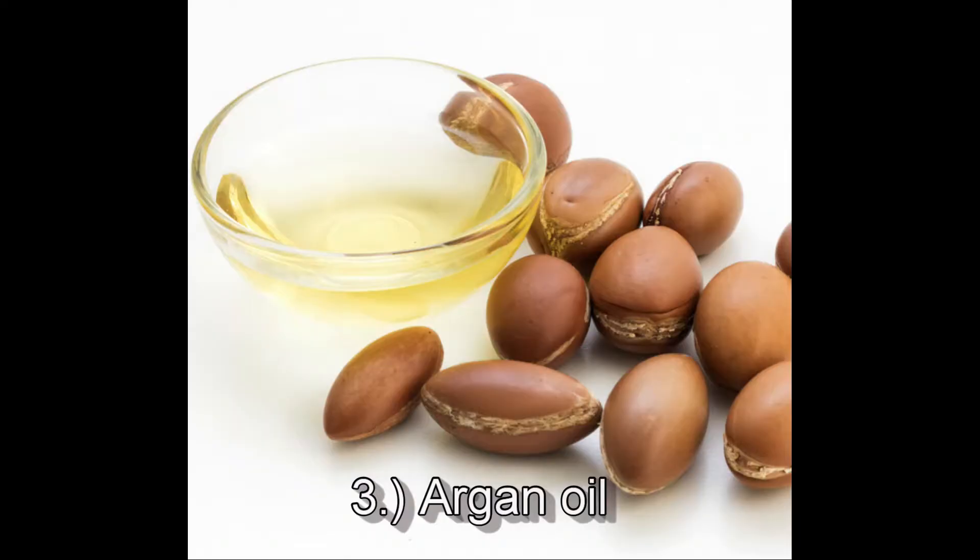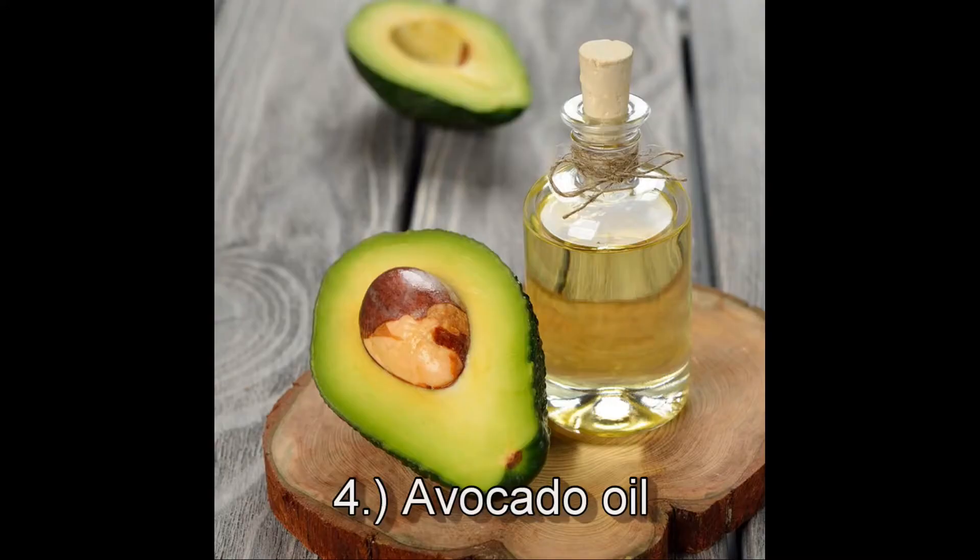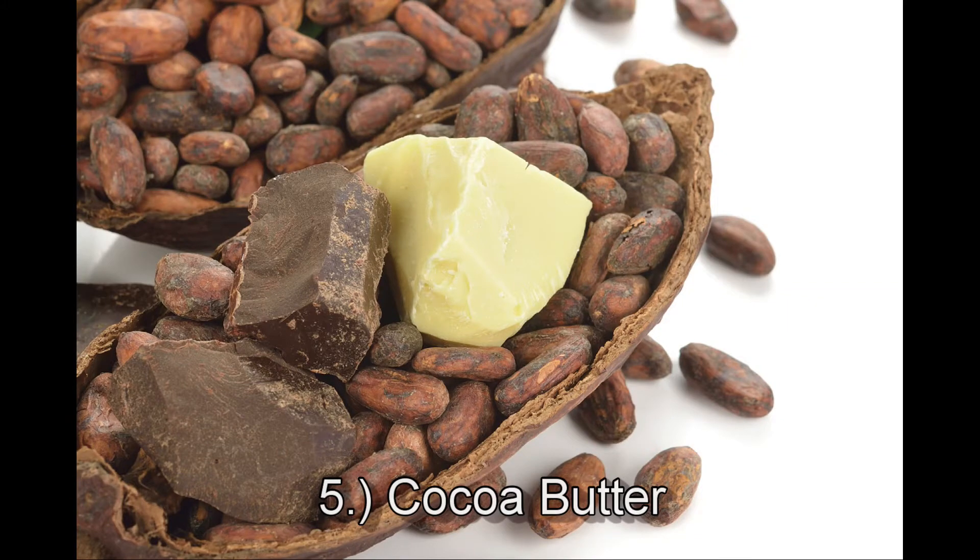Number three is argan oil from the nut, and this is hydrating, quick-absorbing, and soothing. Number four is avocado oil, which is a fruit. This is moisturizing, highly penetrating, and elasticity-improving. Number five is cocoa butter from the bean. This is slow-absorbing with a protective barrier, it's elasticity-improving, and helps to reduce stretch marks.